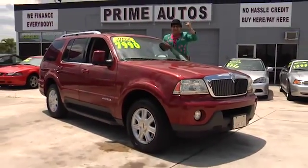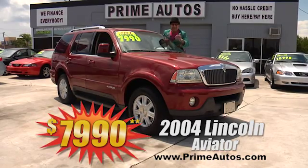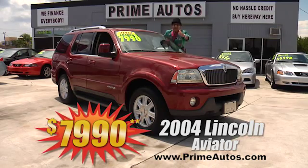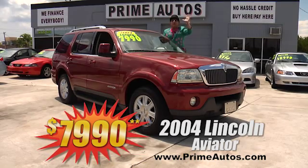The Deal Man always brings you luxury for less. Just look at this loaded Lincoln Aviator with leather, third row seat, DVD player and LCD screen, and more. Best of all, unbelievably low price at only $7,990.